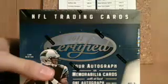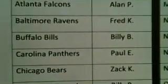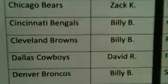We're going to review the sell sheet one more time — we have captured all on video. Arizona: Billy. Atlanta: Allen. Baltimore: Fred. Buffalo: Billy. Carolina: Paul. Chicago: Zach. Welcome, Fred and Zach, to the site.